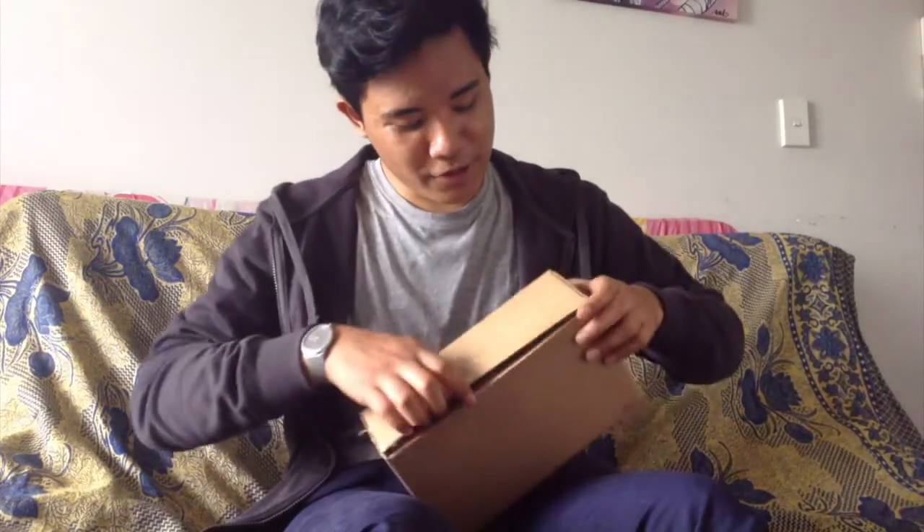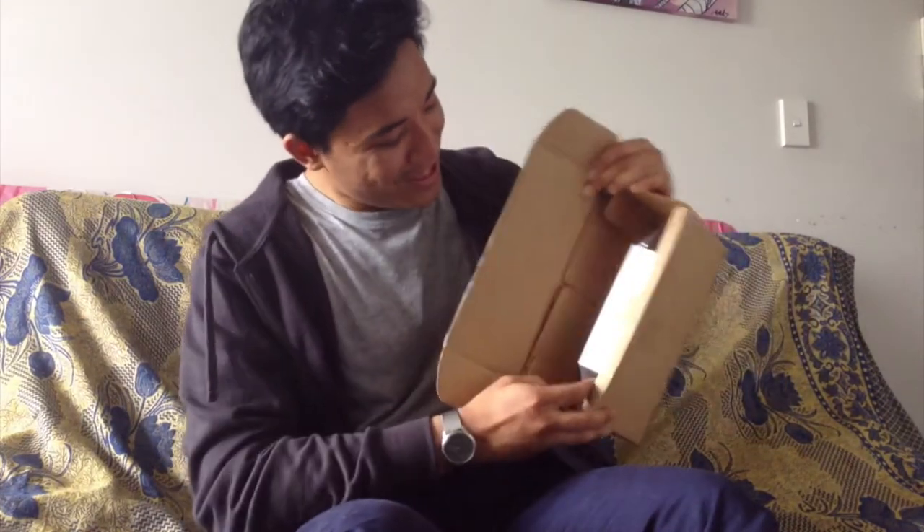So, we got it. We got it, guys. Well done. Now, without further ado, let's open. Wow, look at that. There it is.